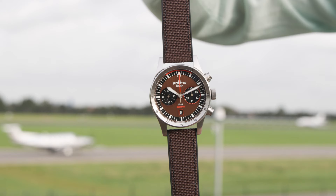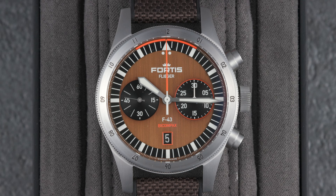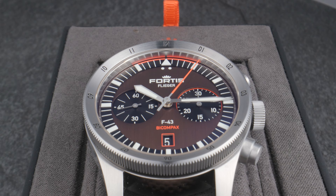It's this Vlieger F43 Bicomplex Frontograph that makes the perfect watch for pilots. Let me introduce you to our latest collaboration watch — the Fortis Vlieger F43 Bicomplex Fratello Capsule Edition.